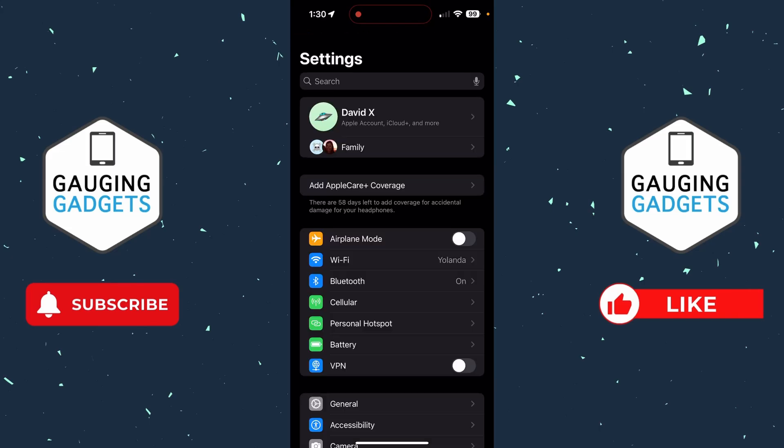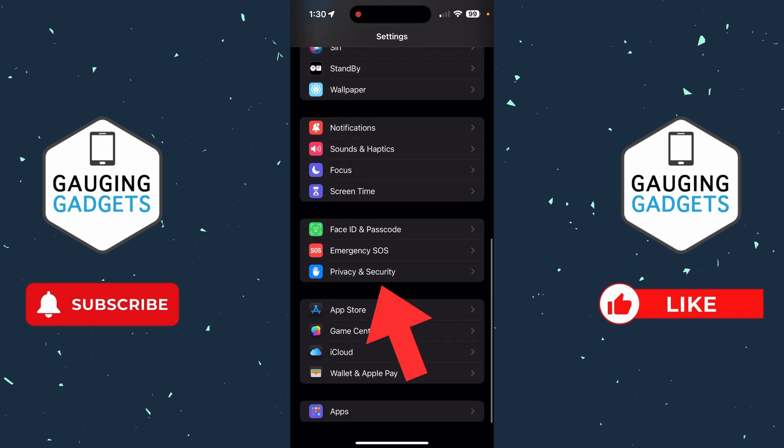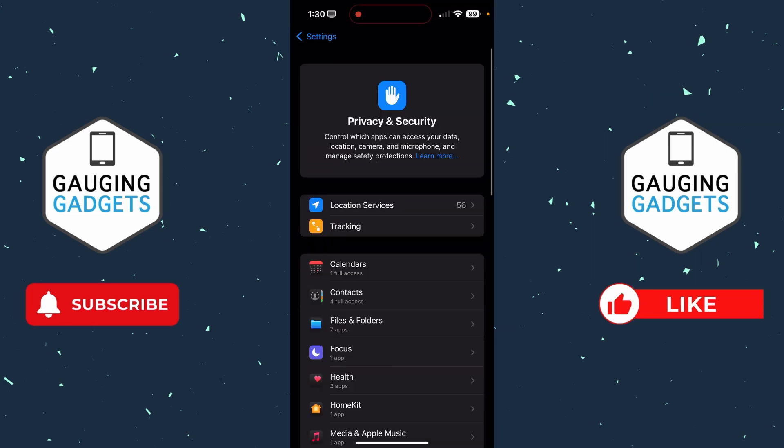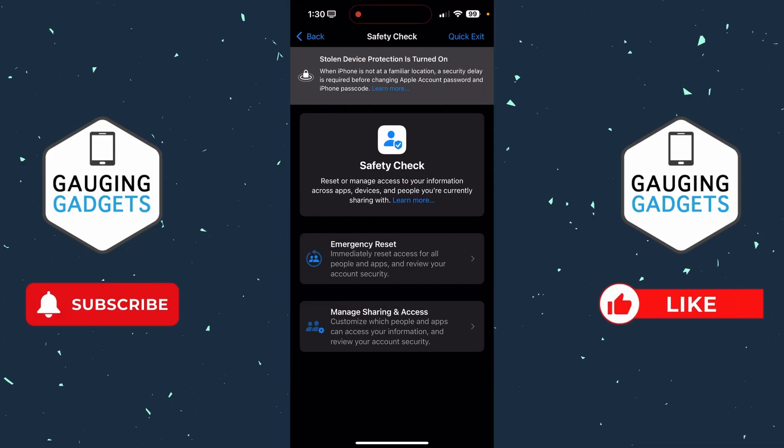Go back to the main page of Settings and scroll down until you get to Privacy and Security. Select that, then scroll down and select Safety Check. Go ahead and select Manage Sharing and Access and go through the safety check process. That'll make sure that you're not sharing your location or any of your information with someone you did not intend to share with.